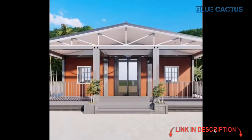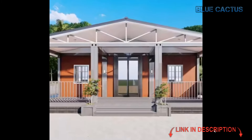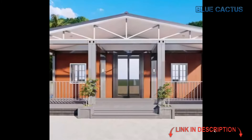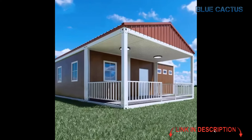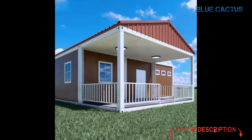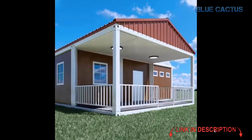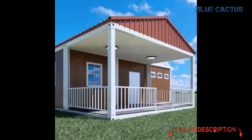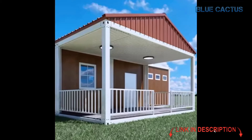This tiny home features two bedrooms and a spacious wardrobe, giving you plenty of storage space for your belongings while maintaining that cozy, minimalist feel. It's designed for convenience, with just the right amount of room to settle in. One of the highlights of this home is the terrace or balcony — imagine enjoying your morning coffee or winding down in the evening on your private outdoor space, surrounded by nature.